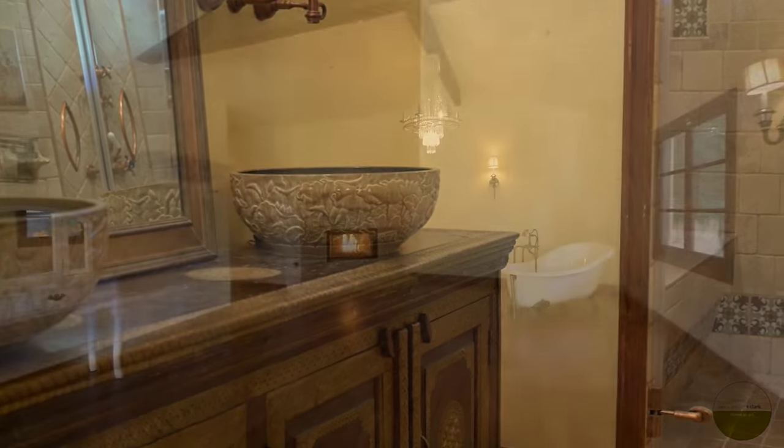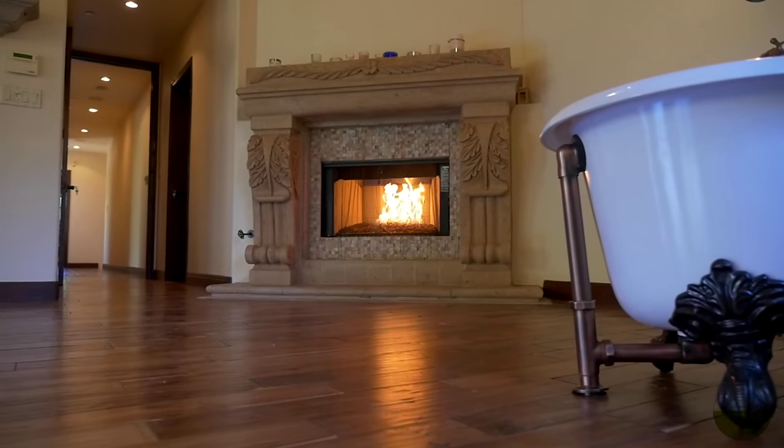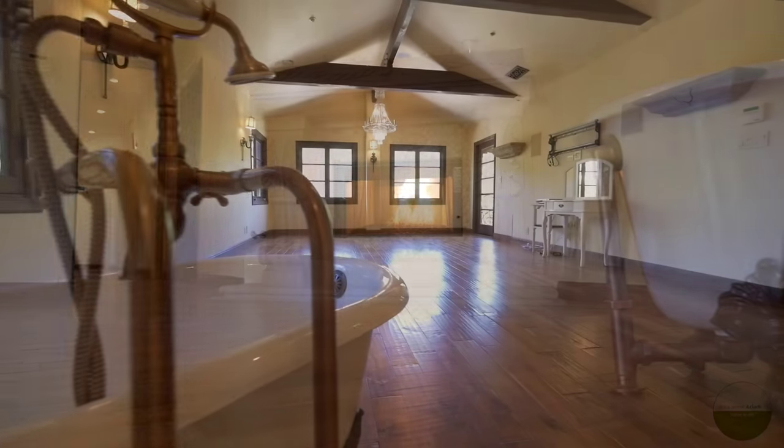The master bathroom houses a shower that converts to a steam room, and within the master bedroom you'll find utter romance with a gas fireplace and a clawfoot tub.